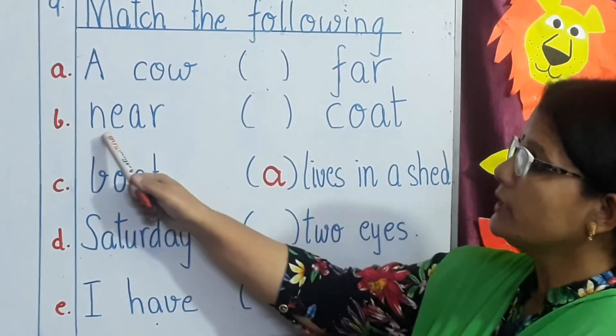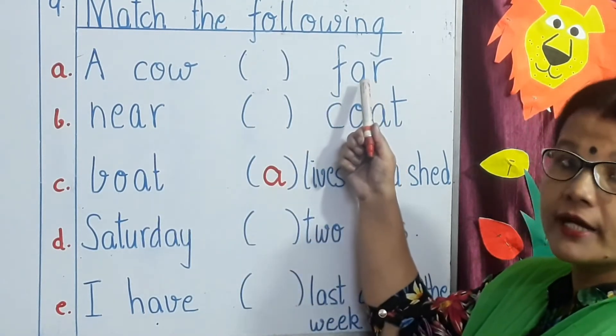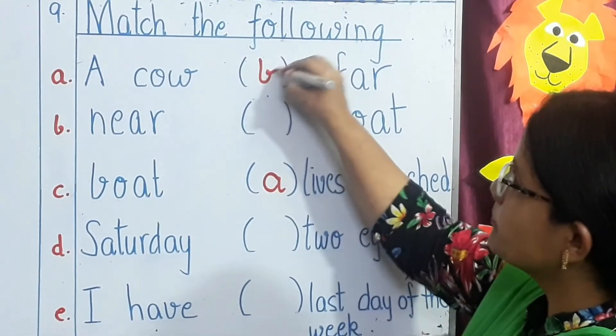B — near. You have to match the word near. Near — far. Yes, far is the opposite of near. So you will write B.